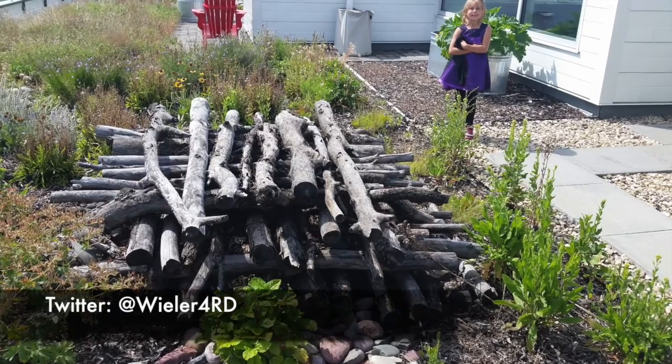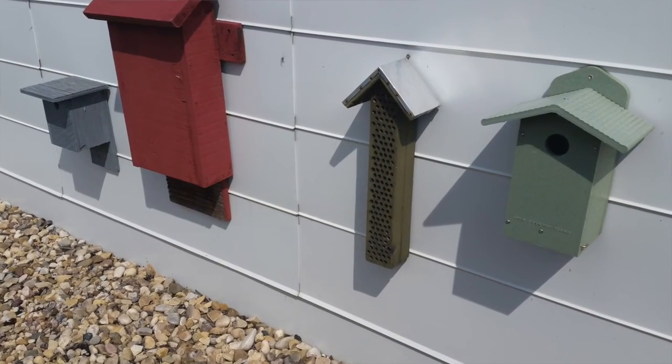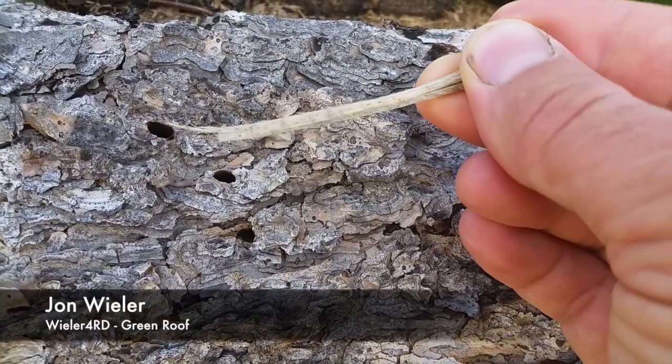There's a pollinator hotel up here. When we build concrete umbrellas we destroy, among other things, habitat for bees — and ladies and gentlemen, civilization needs bees. But don't get the impression that this is some kind of insect infestation. The bees that live here burrow into decaying wood, lay their eggs, and fly away to pollinate more food for us.